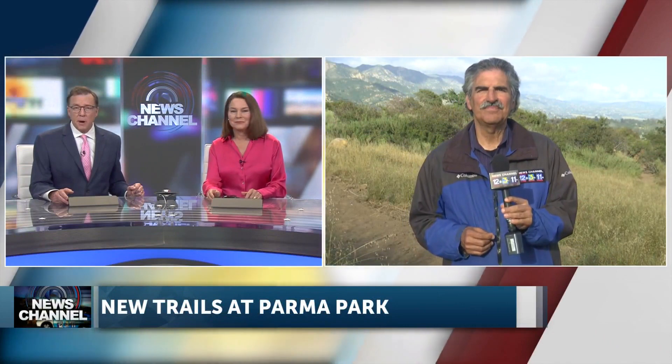In other local news, your access to one of the largest parks in Santa Barbara increases later this month. News Channel reporter John Palminteri has a preview for us. You found out new trails are going in at Parma Park.